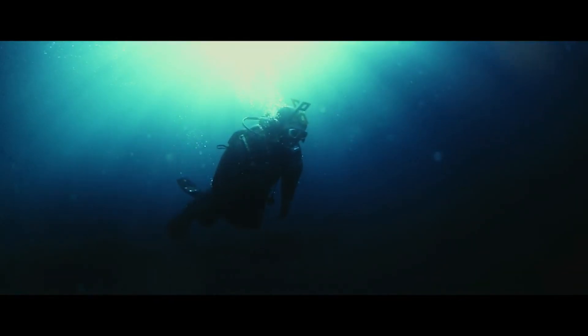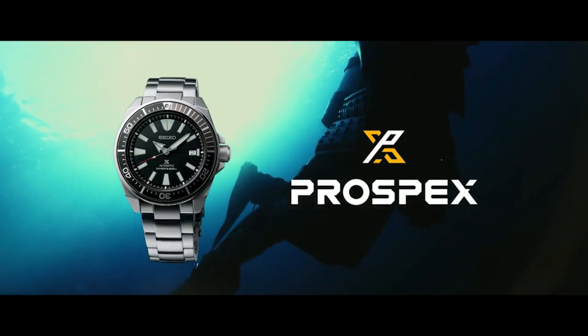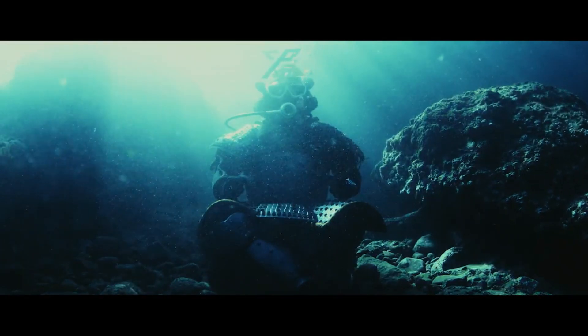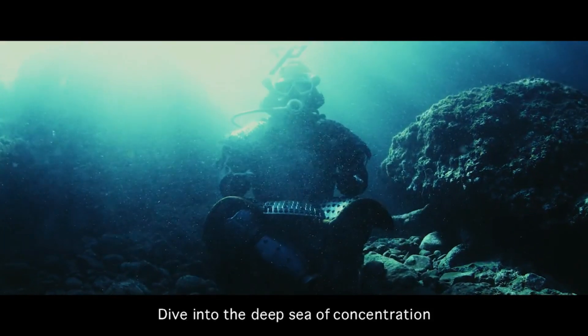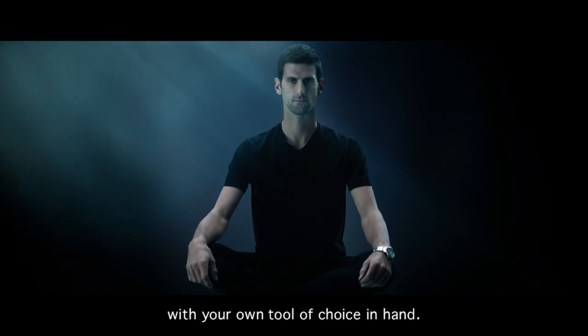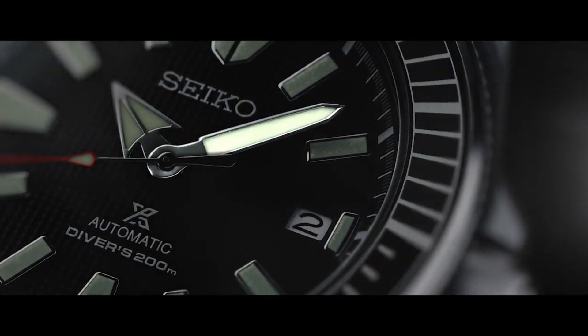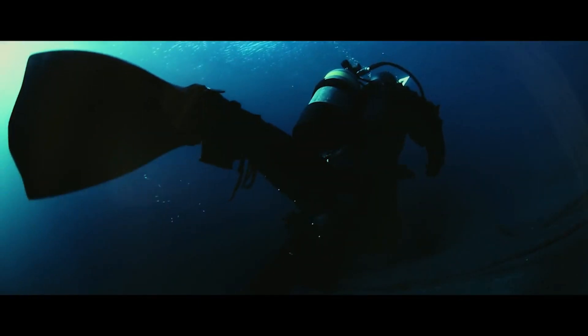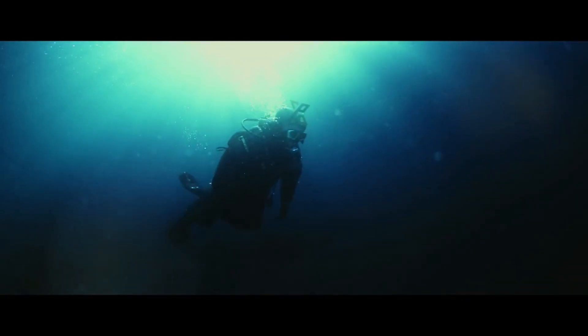Features Seiko's 24-jewel self-winding automatic movement with hackable second hand, caliber 4R36, stainless steel case and band, push-button deployment clasp with safety lock, Hardlex mineral crystal, date display, and luminous hands and markers. Case size: 44mm diameter, 12mm thickness. Water resistant 200m. Screw-down crown and case back. Display type: analog. Clasp: three-fold with secure lock, push-button release with extender. Case material: stainless steel.